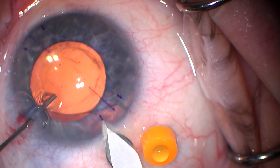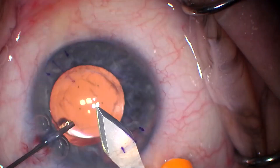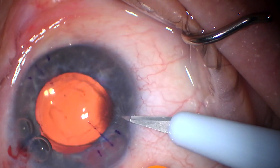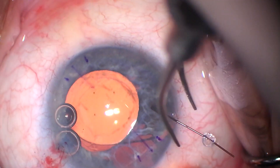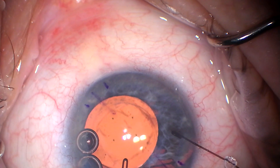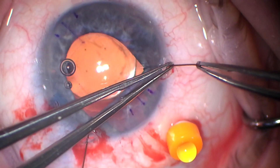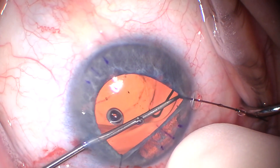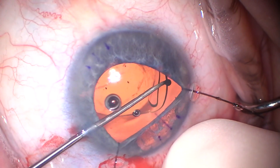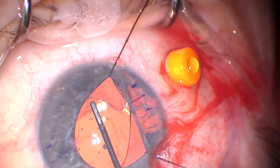Sometimes blue dye can help you see the capsule — in this case it ultimately didn't, but we put some in. The original surgery was done by a surgeon I know to be extremely excellent and talented. The patient was on Flomax and had really poor dilation. Postoperatively it wasn't clear why he was having cystoid macular edema, with a lot of pressure spikes from the steroids necessitated for the CME. Ultimately it was discovered that the temporal haptic was in the sulcus.